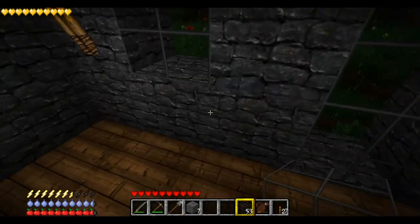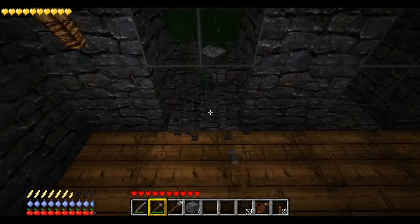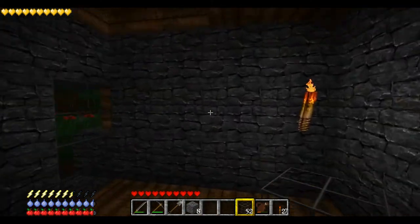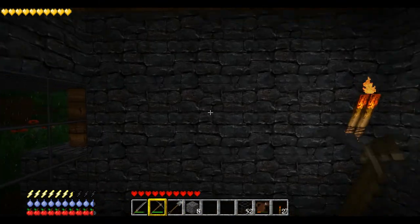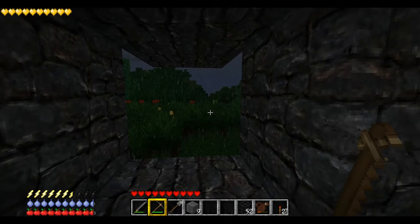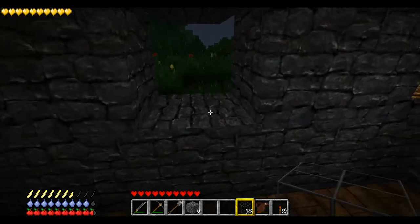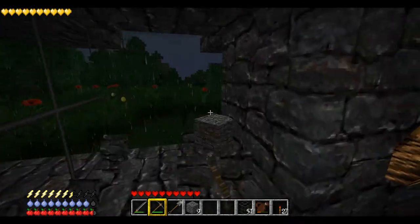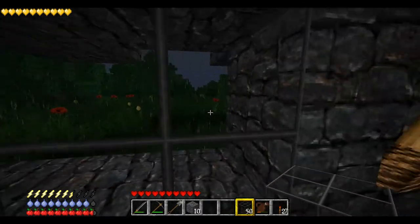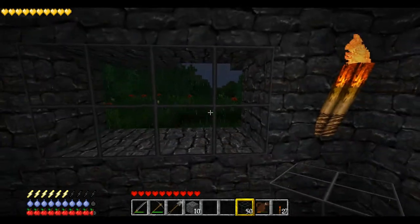So we're actually getting very close to being finished with this house. I don't think I need to worry about thunder and fire, because it does seem like the rain clears out pretty quickly.